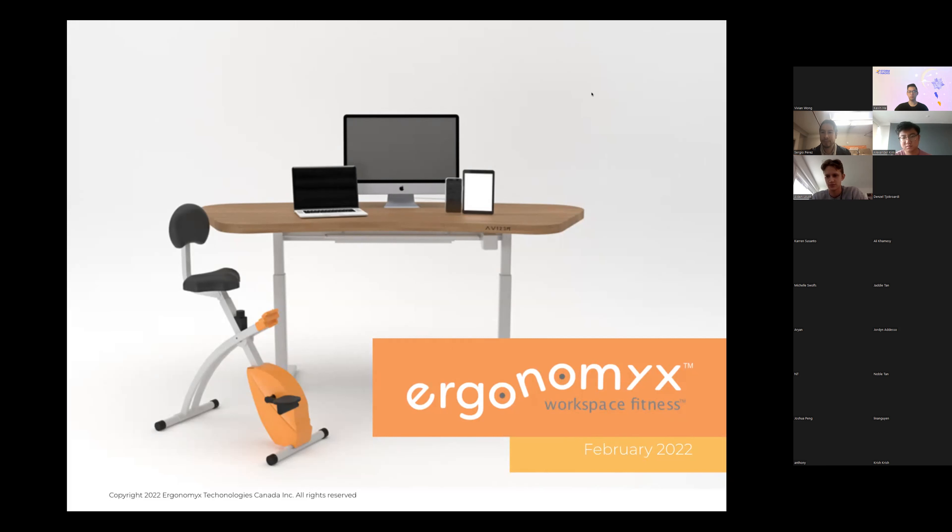We have 30 minutes for Q&A. Feel free to send a question through the chat or unmute yourselves — we're all ears and will do our best to answer your questions.